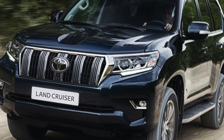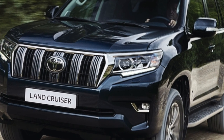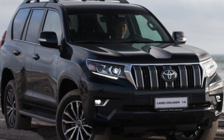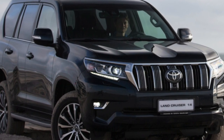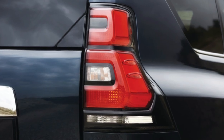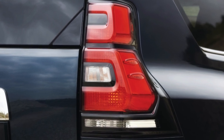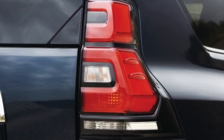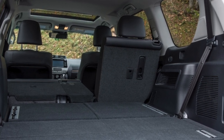Prado received almost the entire range of engines used on the Hilux: 2.7-liter 3RZ and 2TR gasoline engines, and 3-liter diesel engines — the 5L-E atmospheric, the 1KZ-TE turbocharged with mechanical injection pump, and the 1KD-FTV turbo common rail. Later, when the 4-liter 1GR-FE appeared on the Prado, it began to be installed on the Hilux as well.